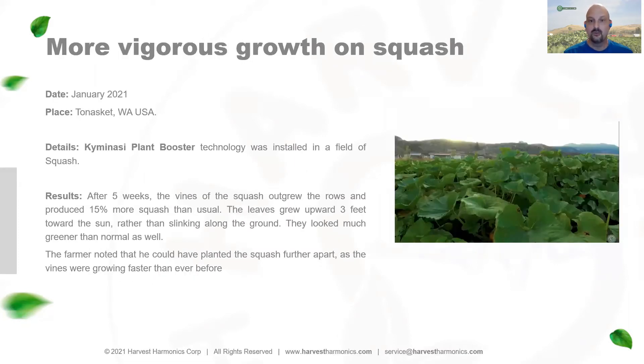We've seen more vigorous growth on squash plants with an 18% increase in overall production, as well as much healthier, livelier vines that actually grow up to about four feet high instead of slinking along the ground.